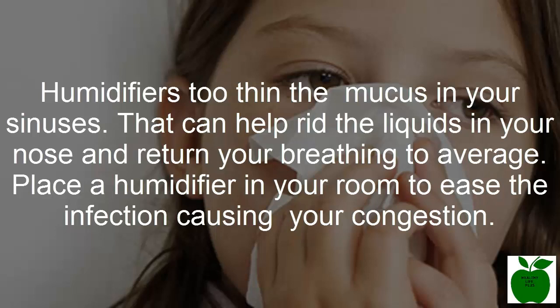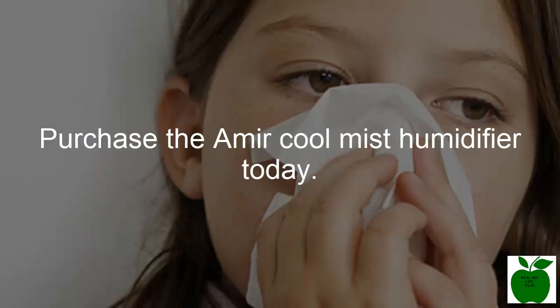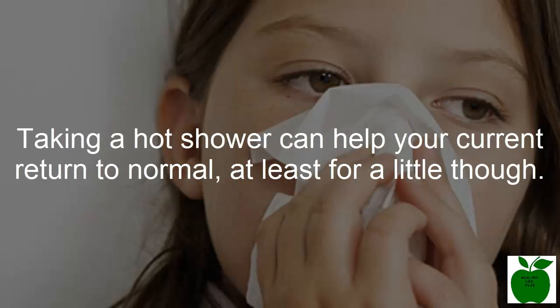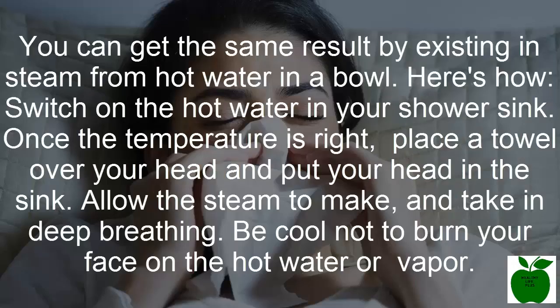Place a humidifier in your room to ease the inflammation causing your congestion. Number two: take a hot shower. Have you ever had a stuffy nose and found that you could breathe so much better after a hot shower? There's a good reason for that. The steam from the shower helps to thin out the mucus in your nose and reduce inflammation.